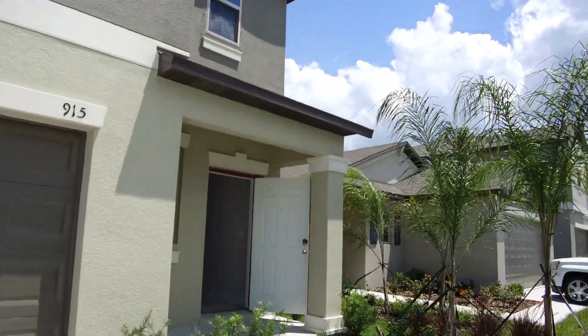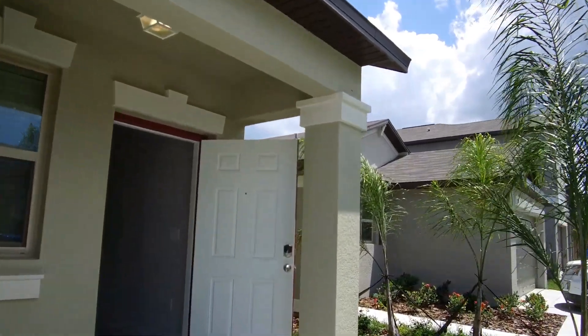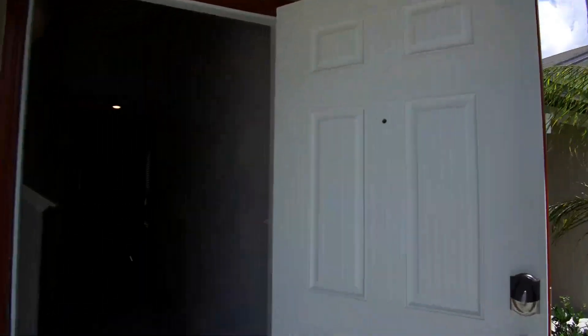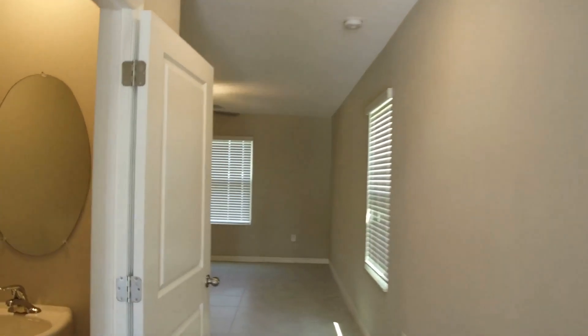This home features tile and carpet flooring. We'll come on in and take a real quick look. This home also features blinds and ceiling fans throughout. As we come into the home, to the left is your half bath.